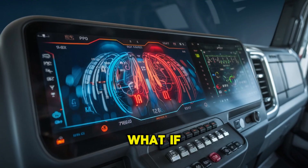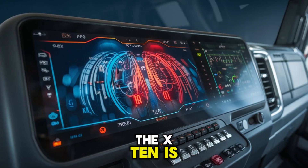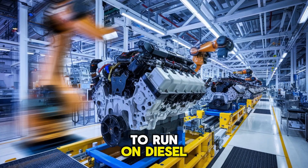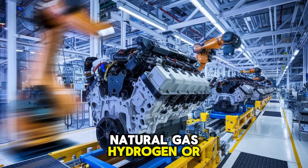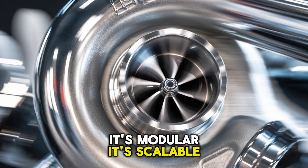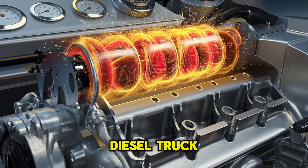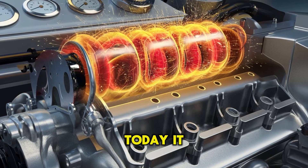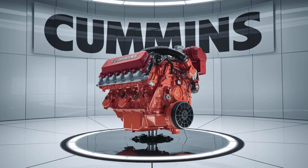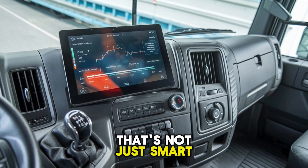What if this engine wasn't just built for diesel? The X10 is built on Cummins' new fuel-agnostic platform. That means the exact same engine block can be configured to run on diesel, natural gas, hydrogen, or even renewable fuels — all it takes is a different head and fuel system. It's modular, it's scalable, and it's built for whatever the future throws at the industry. Your next diesel truck could evolve with your business: today on ultra-low sulfur diesel, tomorrow on renewable biodiesel or hydrogen blend. Same truck, no new chassis, no new engine swap. That's future-proofing.